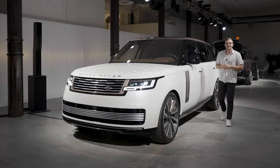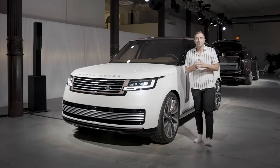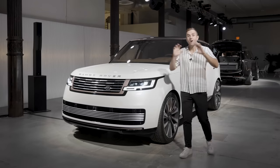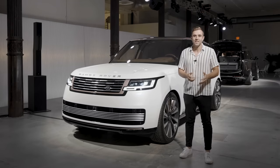The 2022 Range Rover goes on sale in the spring of next year and has a starting price, at least for now, of $104,000. To get all the latest information on this car and every new car we review, head over to MotorOne.com. Thanks for watching.